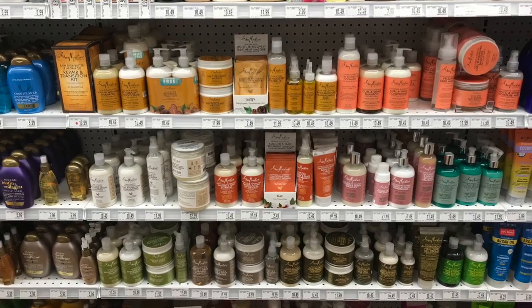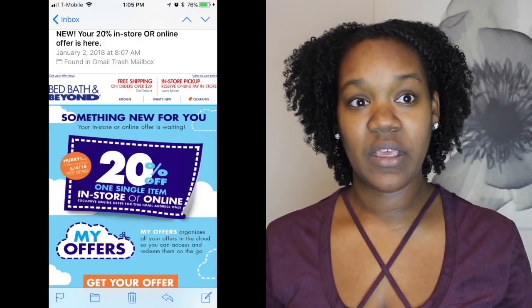Bed Bath & Beyond surprisingly has a really large selection of natural hair products — at least the one closest to me does. They have shelves and shelves of SheaMoisture, Camille Rose, all different types of brands. And if you've ever shopped at Bed Bath & Beyond, they always have 20% off coupons. If you're signed up with them, they almost always have something — every week or every two weeks. Their regular prices aren't bad anyway, so 20% off guaranteed is a great deal.